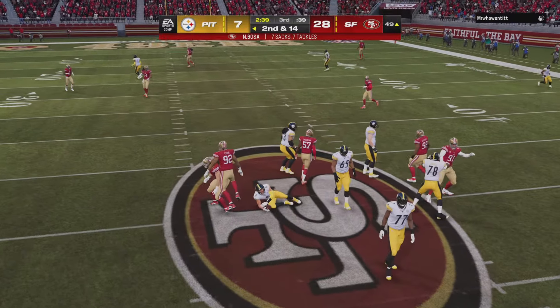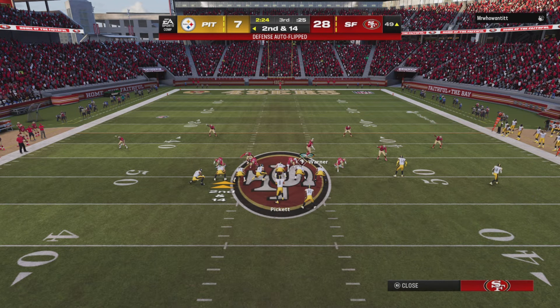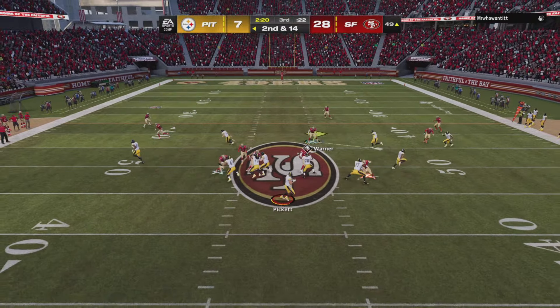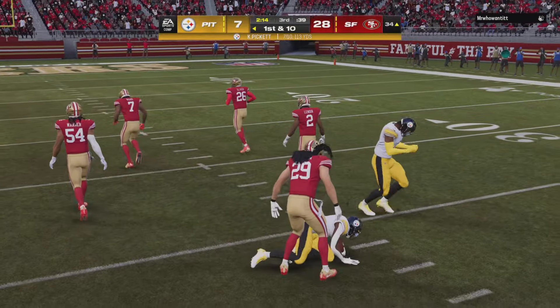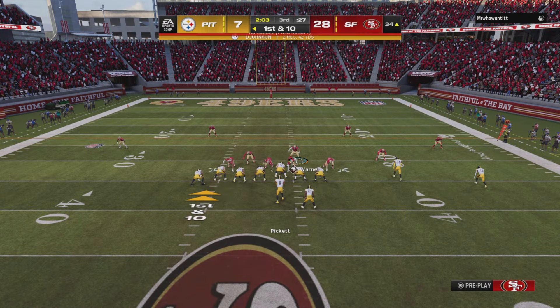The Niners get there and bring him down. So after the sack, here's second and 14. From the gun, here's Pickett — quick completion to Johnson, and this will move the chains again as the tackle's going to be made at the 49ers' 34-yard line.